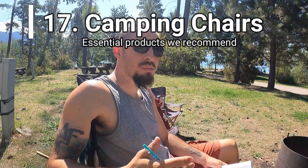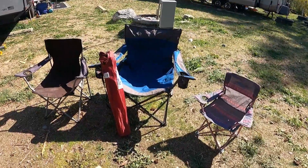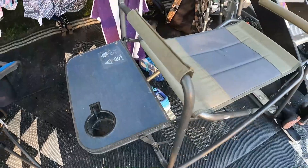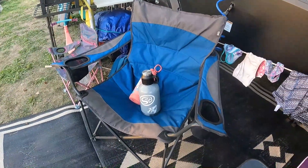Having outdoor chairs makes a big difference when you're outdoors. Having your own chair is definitely an essential for your own comfort and possibly the comfort of others. I like a bigger, wider chair with a small side table. Genesis likes a bigger chair she can sit cross-legged in. The kids just want a chair in a color they like. Definitely get a chair that's comfortable to you.